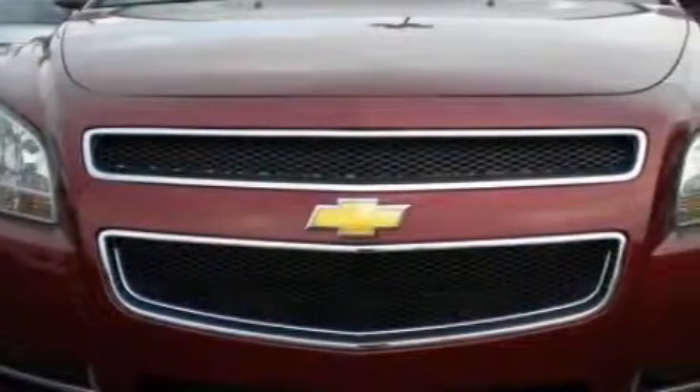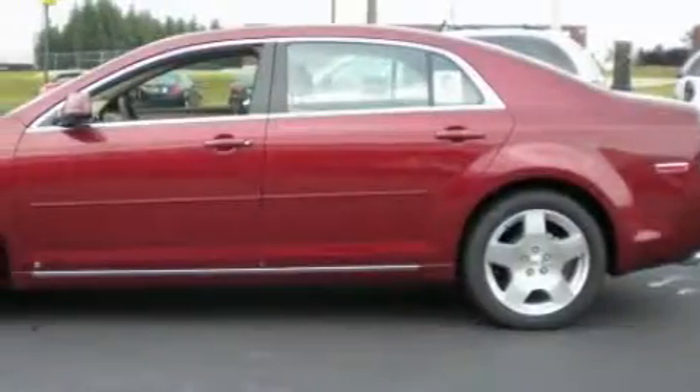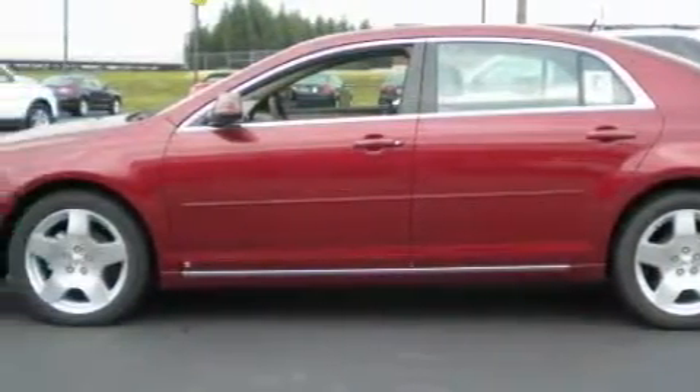This Chevrolet has a long list of incredible features including a heated driver's seat, power windows, satellite radio, side impact airbags, and a four-wheel anti-lock braking system.